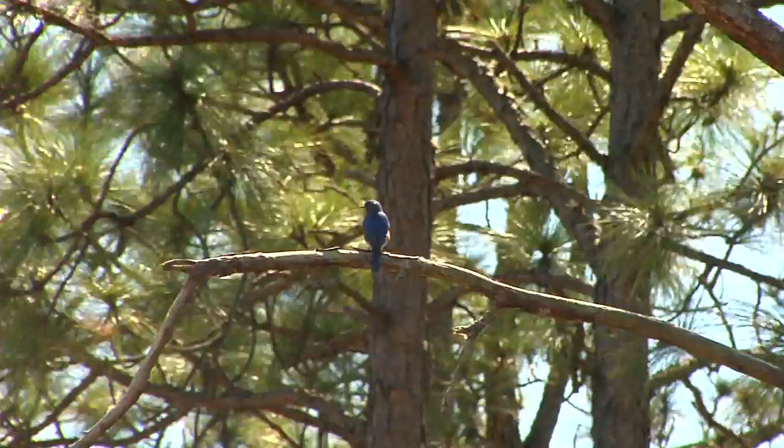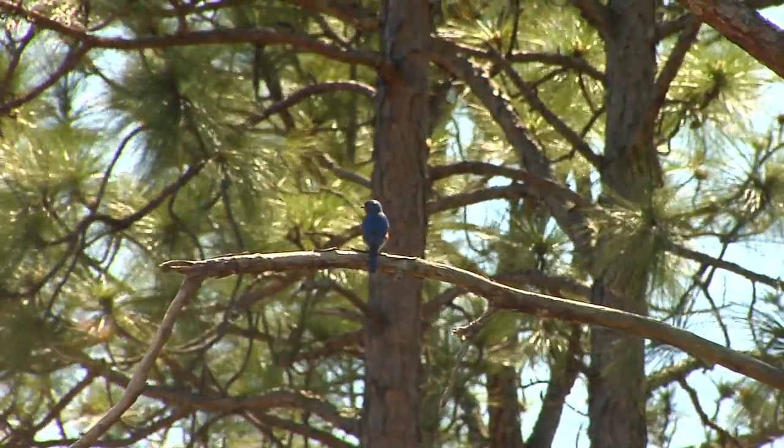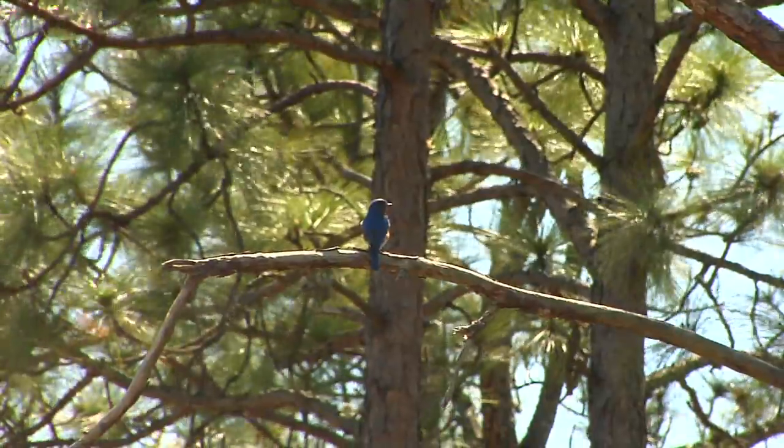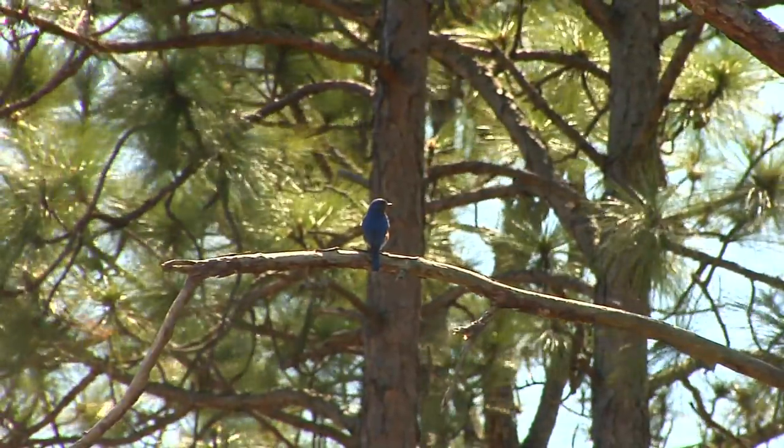One being kind of unique to the thrush group, and that's called ground sallying. What a bluebird will do is sit on a low perch in a tree or on a fence post and look at the ground for ground-based insects like crickets, grasshoppers, and spiders. When they see one, they'll leave their perch, hop down to the ground, and grab the prey.